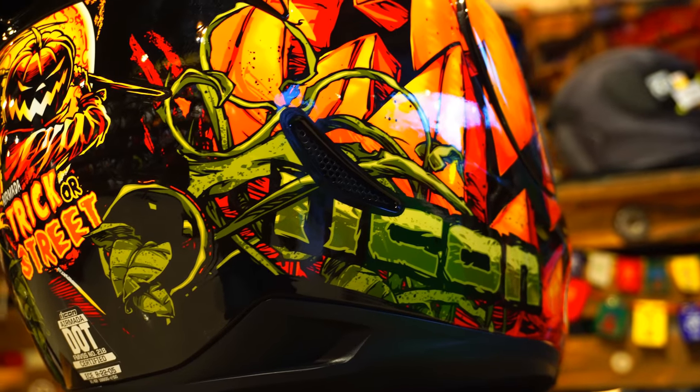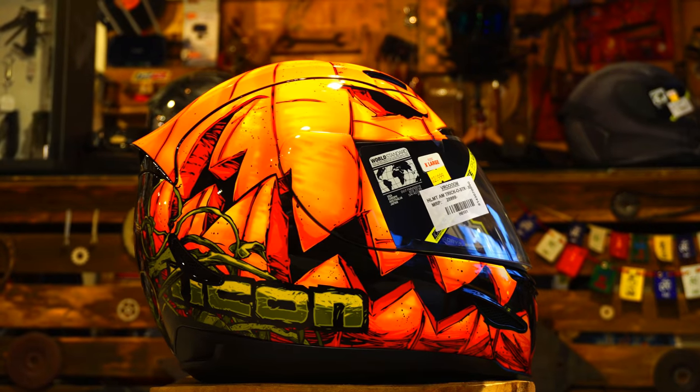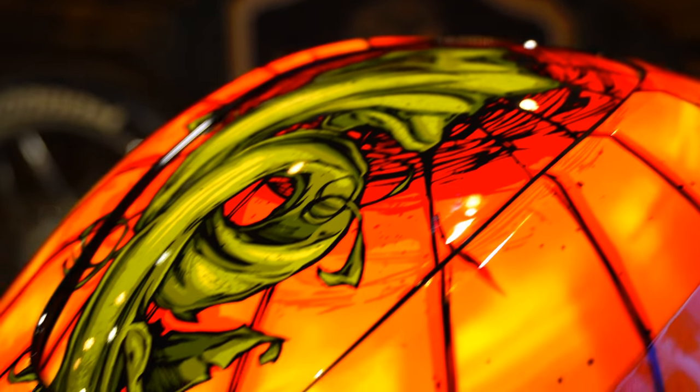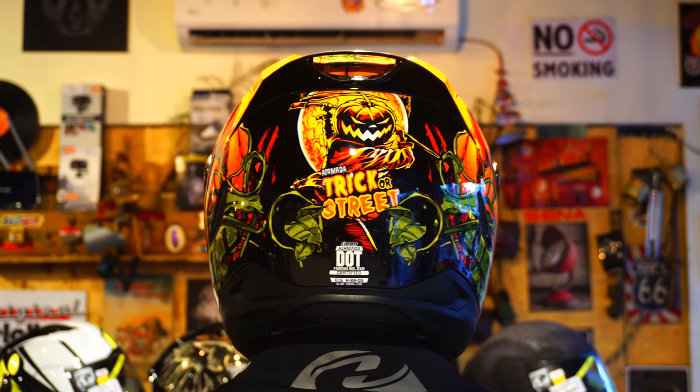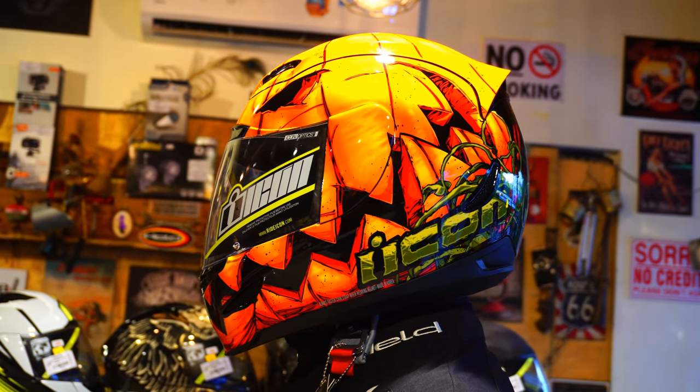Talking about the price, this helmet is priced at Rs. 25,000, which might feel a tad expensive. But considering the kind of quality, exclusivity, and styling we get with this helmet, I feel it's worth every penny. That's pretty much it for now — I just hope you found this video useful. Until next time, this is Dino saying ciao, take care, god bless, and ride safe.